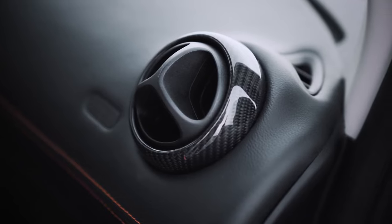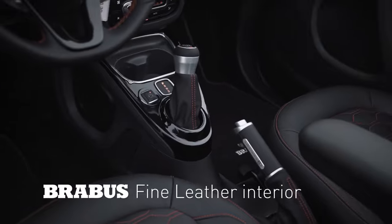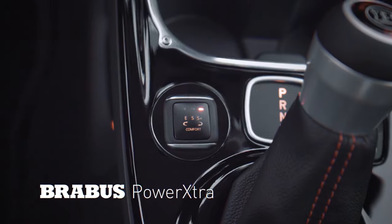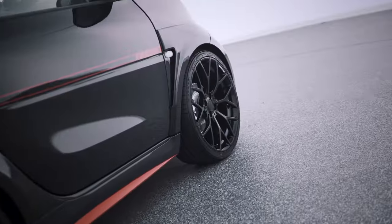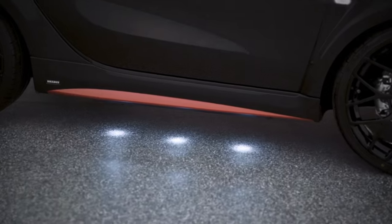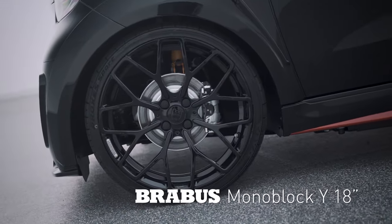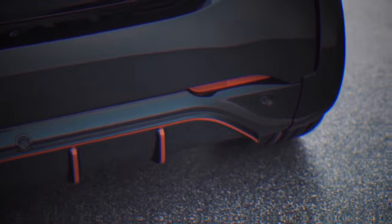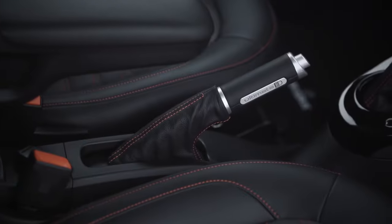The interior of the Brabus Ultimate E is a showcase of luxury and craftsmanship. Carbon fiber, aluminum, and leather are among the meticulously selected materials used for customization, creating a lavish and comfortable space for the driver and passengers. Limited to just 50 units, the Brabus Ultimate E offers a range of color options and customization choices, priced at a starting point of $49,449, approximately equivalent to $53,710.